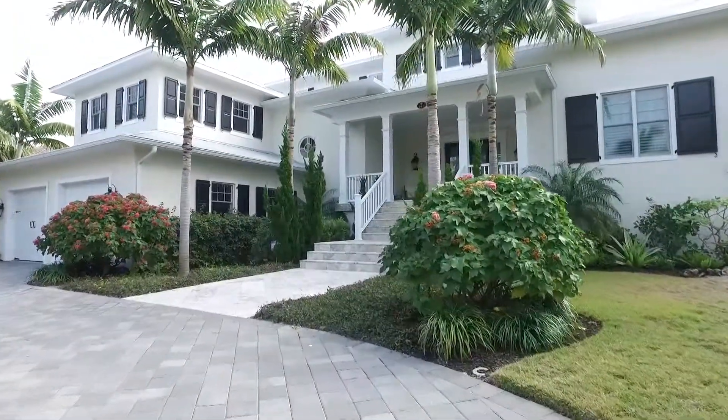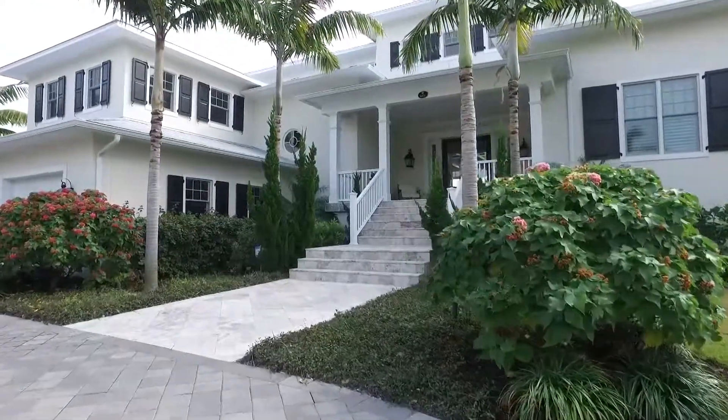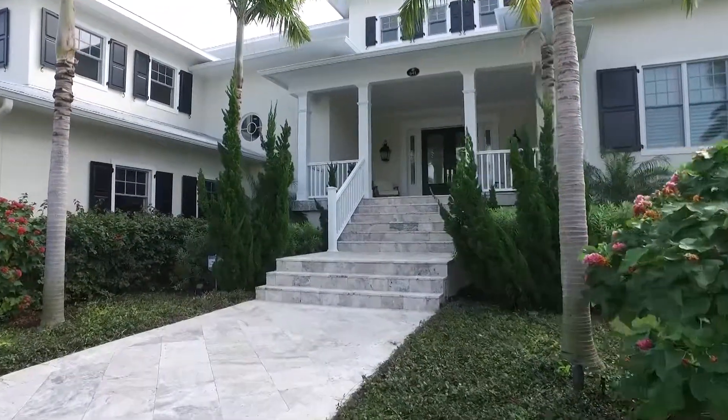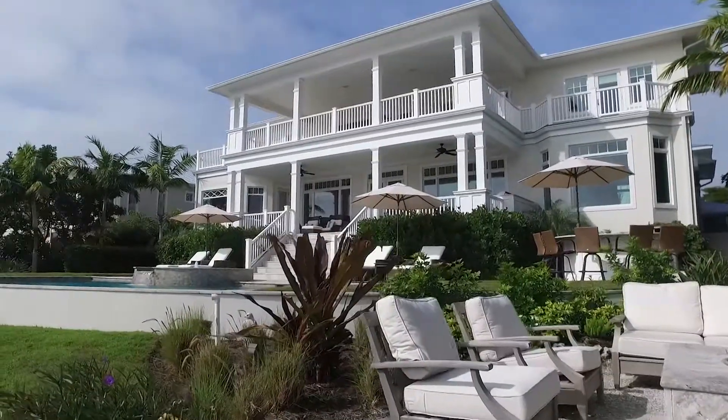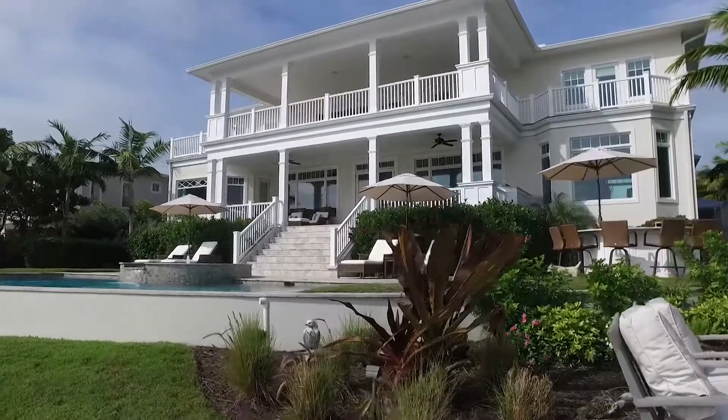This spectacular 2014 custom-built coastal home was inspired by gracious British West Indies estates. This island jewel affords breathtaking panoramic vistas of Tampa Bay right from the front door.